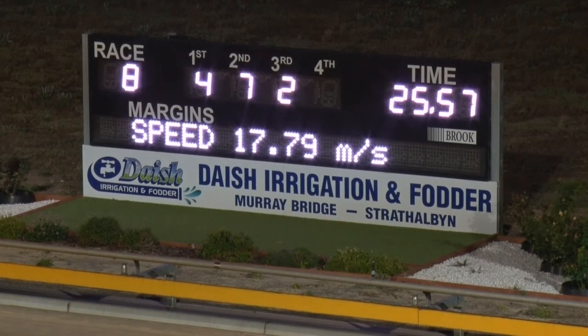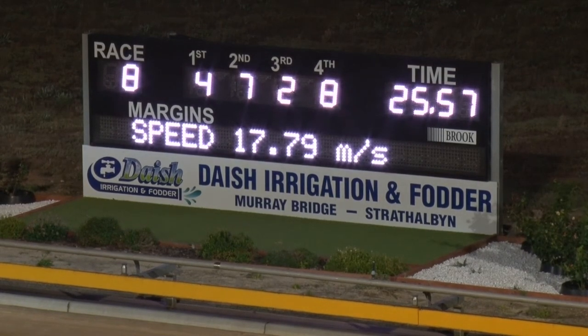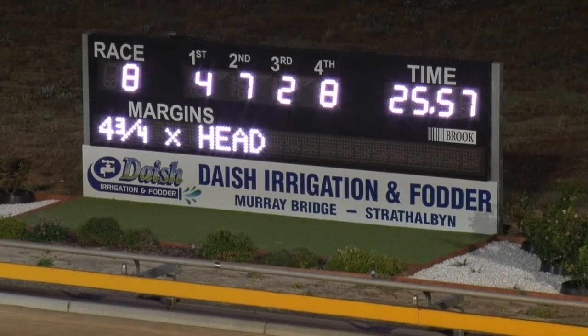Number seven is second — Loading Zone — on the outside. Third will be number two, Linga Lily, who set the speed early. Number four and seven two and seven. 4728 Thistle Rock — 4728.